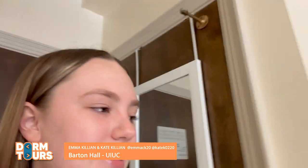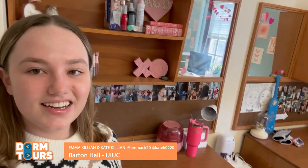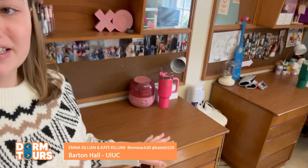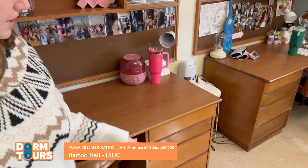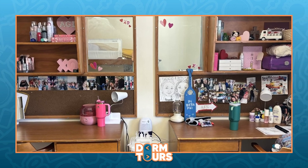So here's my desk. As you can see, we have a lot of Valentine's Day decorations up — we like decorating for all the holidays in here. One great thing about the desks is they come with tons of storage. We have these four big drawers and it is plenty of room to put all of your stuff. They also have a mirror to get ready in and a cork board so that we can pin up pictures.